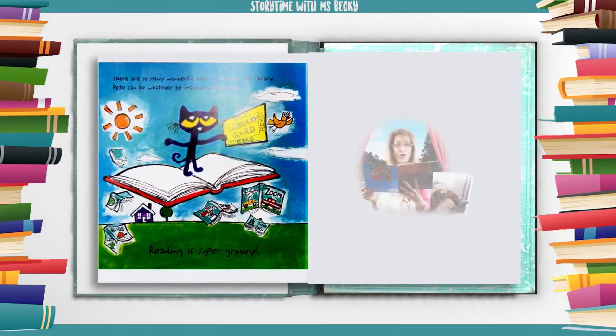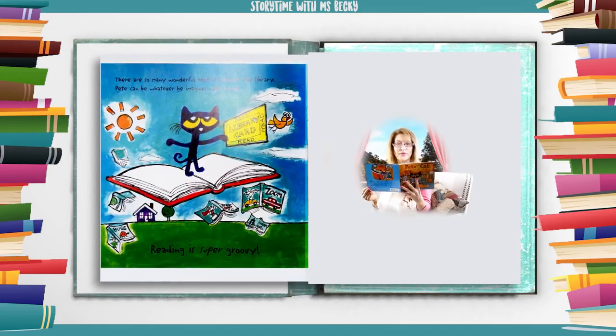There are so many wonderful books to read at the library. Pete can be whatever he imagines with a book. Reading is super groovy!